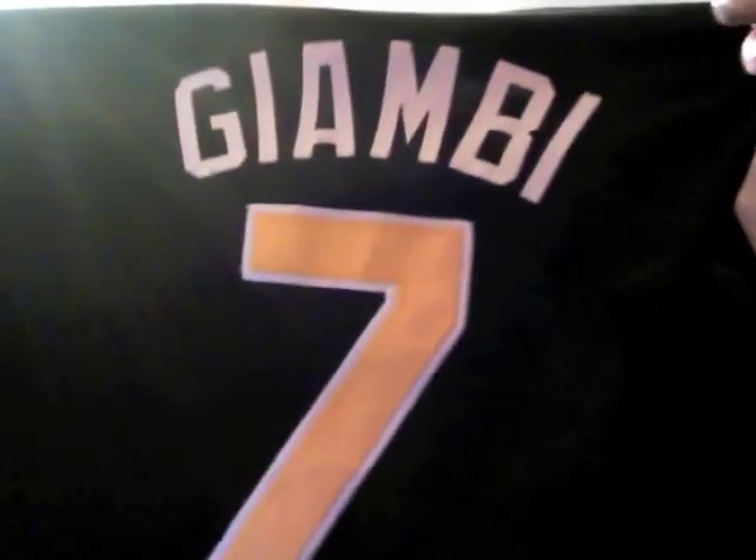This next one is a baseball jersey — you got Long Beach University or College. This is made by Majestic, made in 1992. Here you see Jason Giambi. Really nice — everything is stitched, the L and the B also here. At the back, stitched Jason Giambi, number 7, pristine condition. You can see the stitching and the Majestic tag. It's still in really great shape.